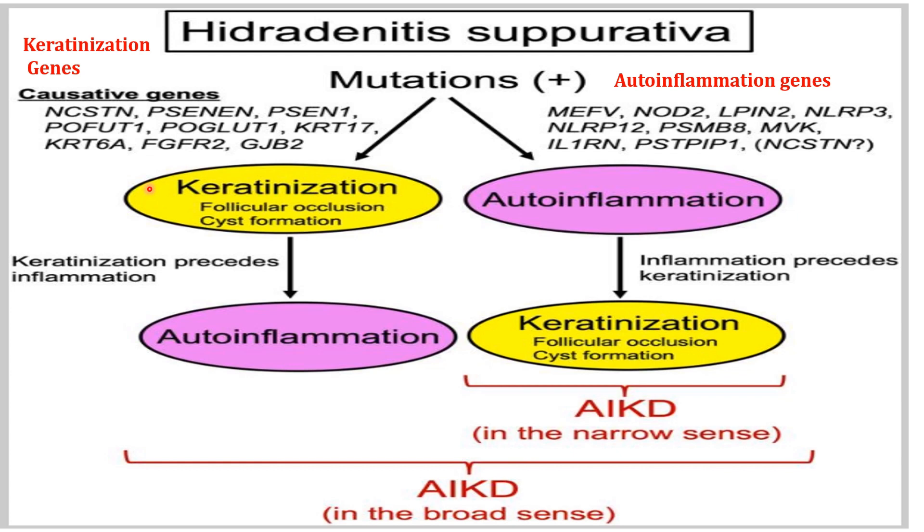In summary, genes responsible for Hidradenitis Suppurativa can be divided into two groups: those responsible for keratinization and those responsible for auto-inflammation. In the first group, auto-inflammation is preceded by keratinization due to mutations in keratinization genes, resulting in auto-inflammatory keratinization disorder in the broad sense. In the second group, keratinization is preceded by auto-inflammation when mutations occur in auto-inflammation genes, resulting in auto-inflammatory keratinization disorder in the narrow sense.